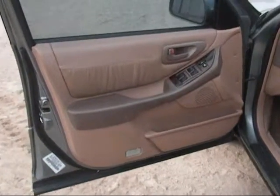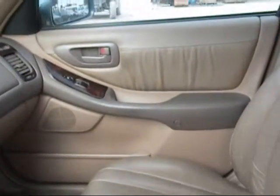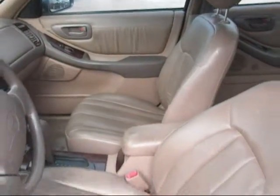The driver side door panel is in good condition, the dashboard is in good condition, the passenger side door panel is in good condition, and the front seats are in good condition, just a little staining on the interior.